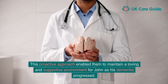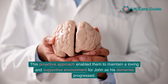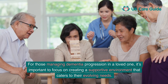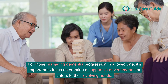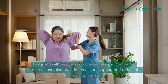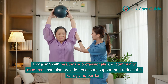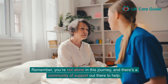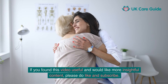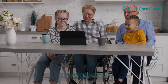This proactive approach enabled them to maintain a loving and supportive environment for John as his dementia progressed. For those managing dementia progression in a loved one, focus on creating a supportive environment that caters to their evolving needs — simple adjustments to living spaces and routines can make a significant difference. Engaging with healthcare professionals and community resources can provide necessary support and reduce the caregiving burden. Remember, you're not alone in this journey, and there's a community of support out there to help. If you found this video useful, please do like and subscribe. Thank you for watching.